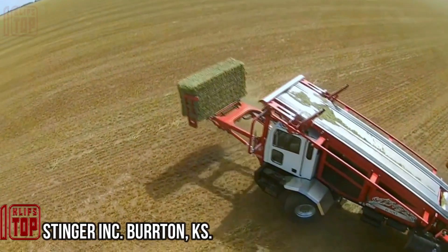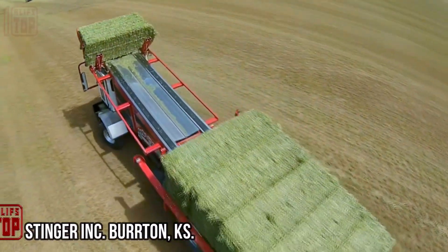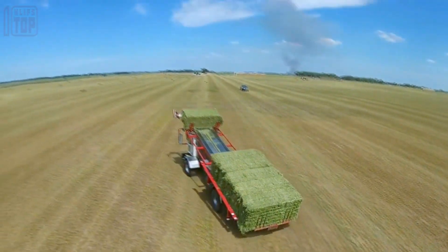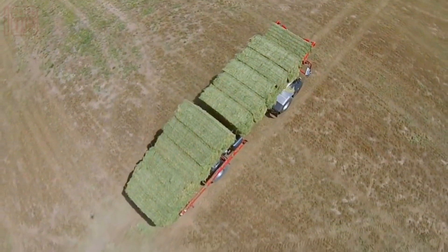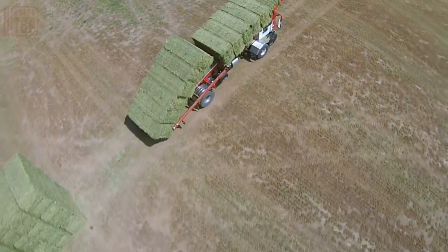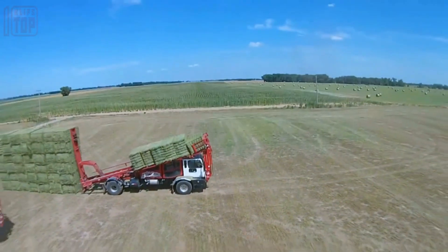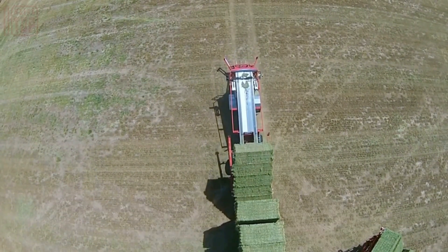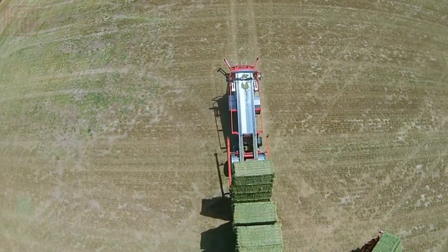The Stinger Stacker is equipped with a robust powertrain boasting an impressive 1,250 pounds of torque, ensuring exceptional performance and efficiency. Its chassis frame is constructed using high-tensile steel, guaranteeing durability and resilience in demanding conditions. The Stinger's cab sets new industry standards with a host of cutting-edge features designed for ultimate comfort and convenience.